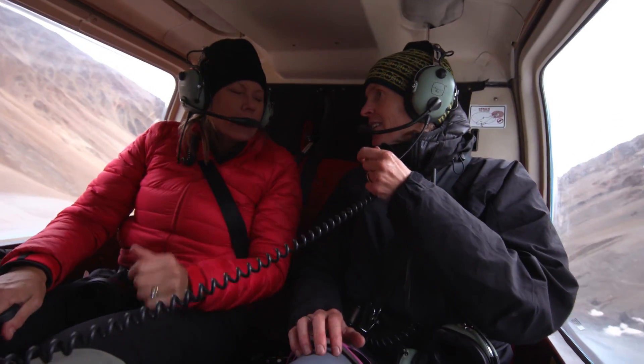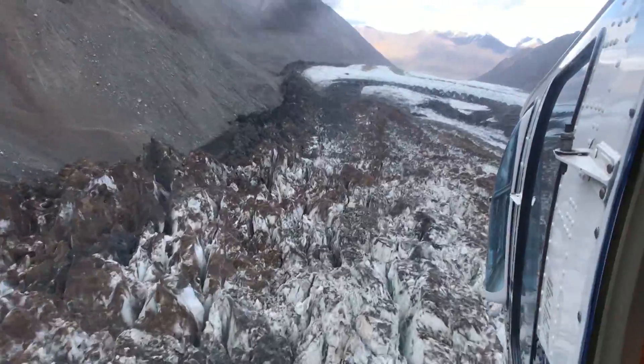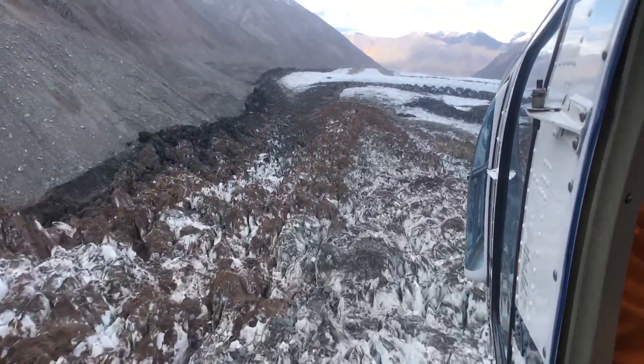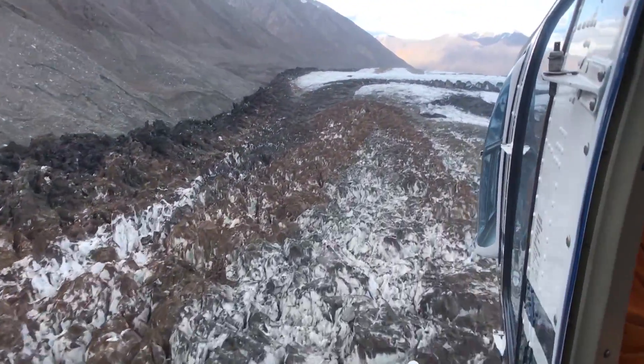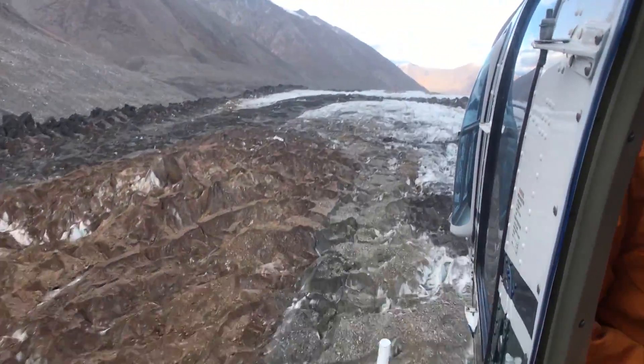We're headed over to a small glacier here that's currently surging. We just found this in July as we were doing a reconnaissance of the Klawani Glacier. We noticed this chaotic ice coming down a valley and we went to explore. We found this glacier was in full surge.